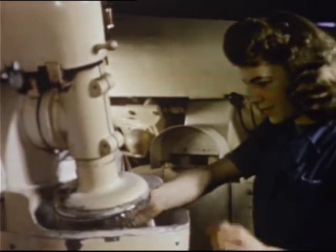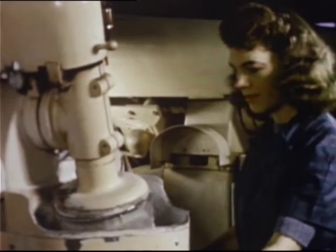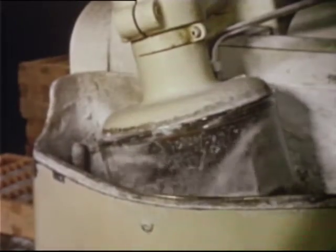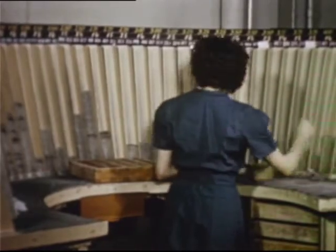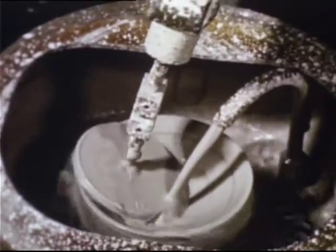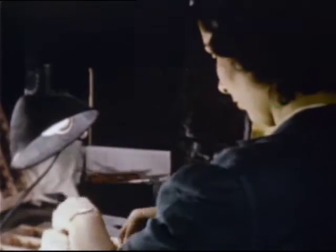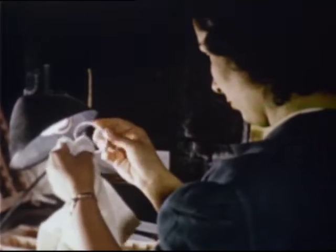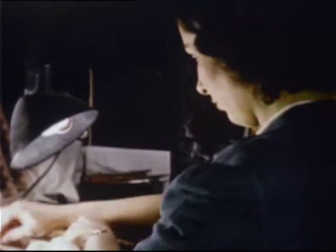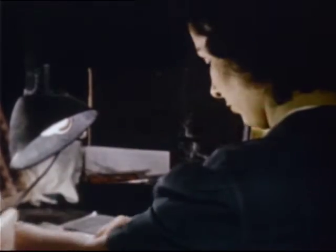Starting with milling, some 20 preliminary operations will be performed on our lens blank. It will receive rough grinding, fine grinding, all degrees of polishing and gauging, sorting and weighing. And of course, constant inspection, inspection, inspection. For there is only one standard for the lenses that correct our vision: perfection.